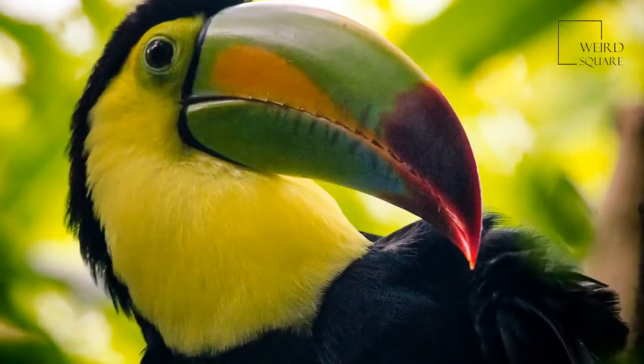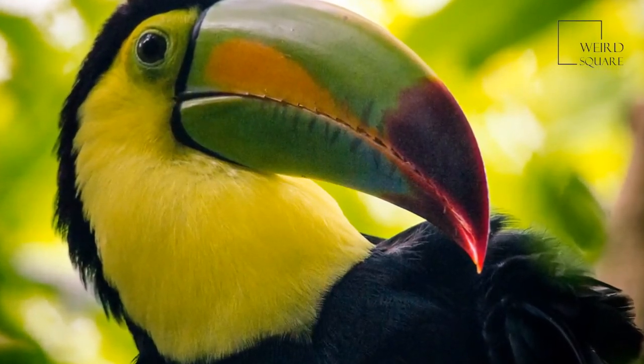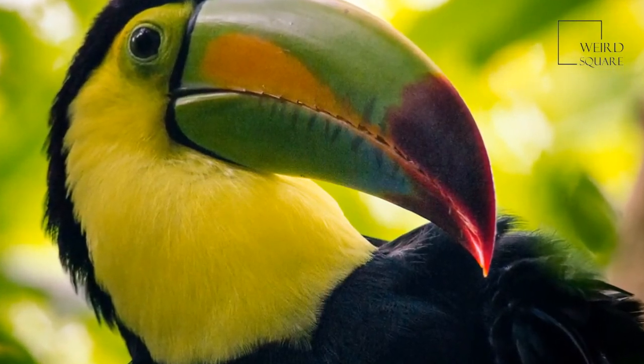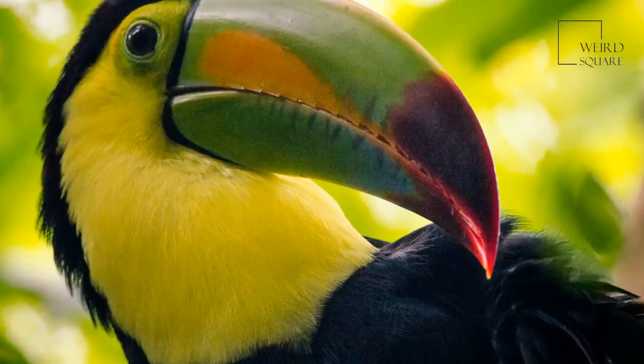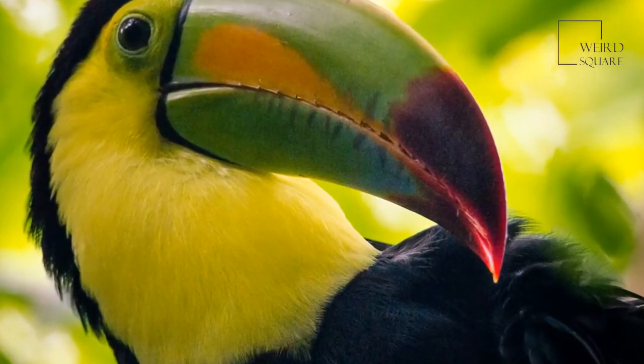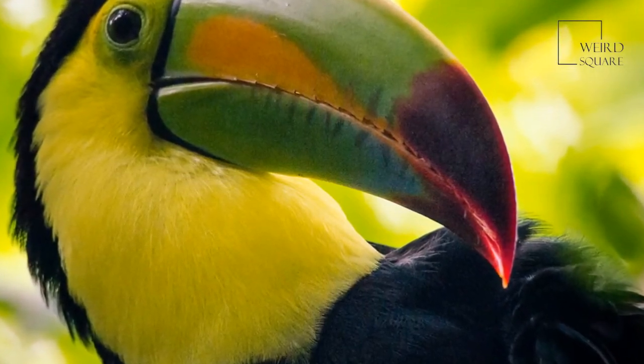According to the IUCN's Red List, keel-billed toucans are of least concern when it comes to conservation efforts. Even so, they have still experienced a decline in population over recent years. Most of this can be attributed to habitat loss, making humans a threat to the keel-billed toucan.